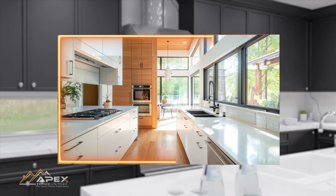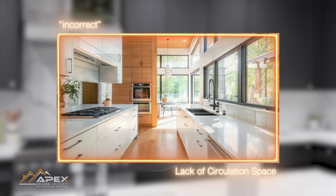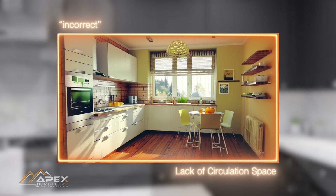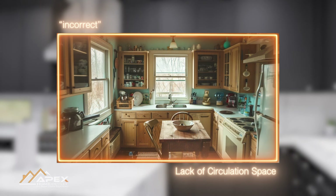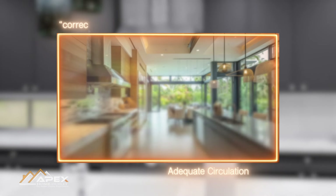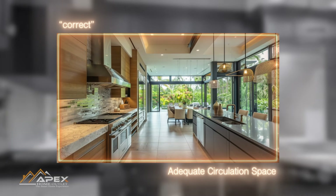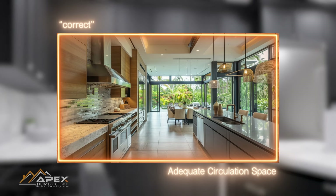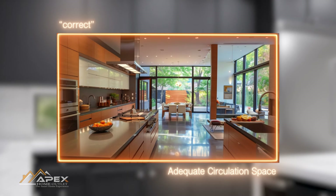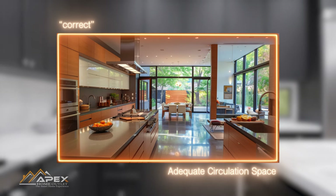Our next mistake in kitchen design is inadequate circulation space. Kitchens are high-traffic areas where people constantly move around — cooking, cleaning, and interacting. When there isn't enough space for people to circulate comfortably, it can lead to congestion and a feeling of claustrophobia, making the kitchen a less inviting and functional space. Moreover, limited circulation space can be a safety hazard, increasing the risk of accidents like spills, burns, or collisions between family members or guests.